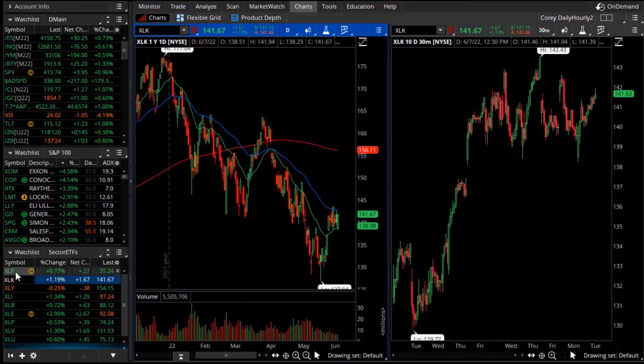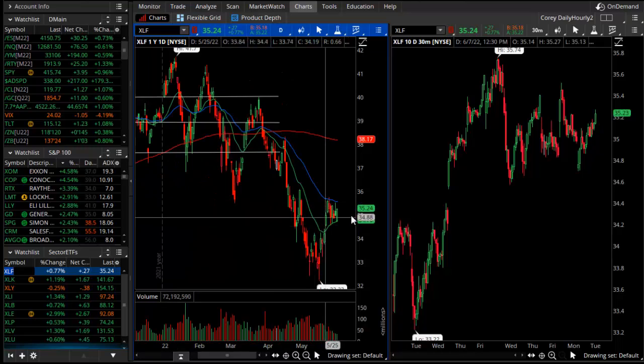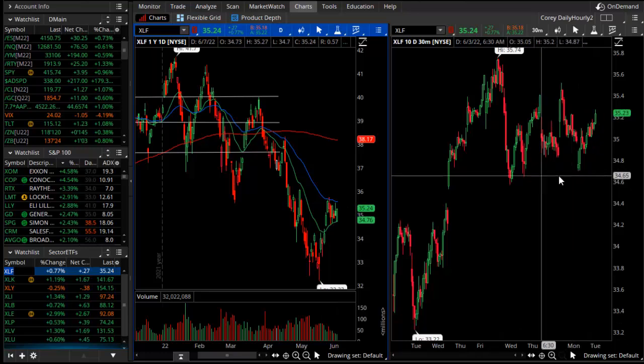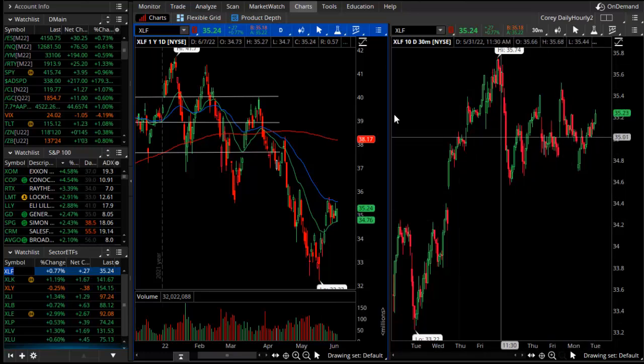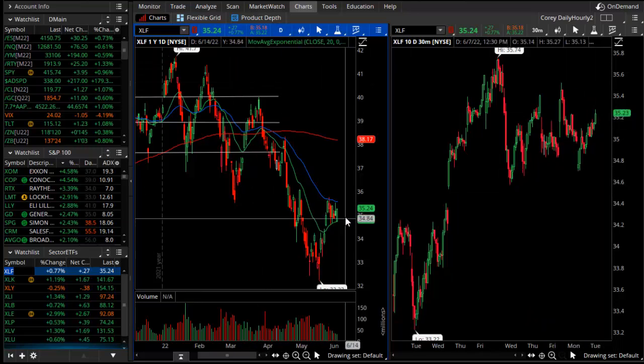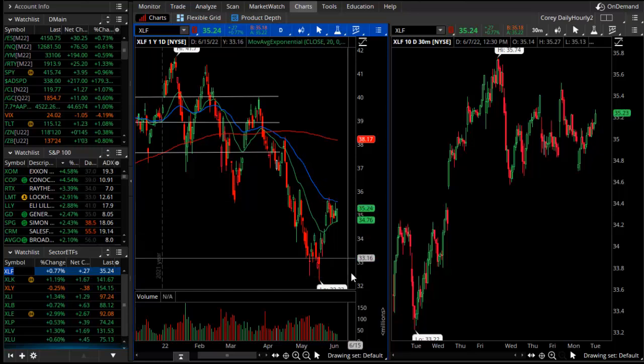That includes XLK, which is technology, and XLF, which is our financials. All of them are compressed or trapped in the middle of that daily trading range. The same logic will play that the market has better odds to go to the downside and test out those lows.